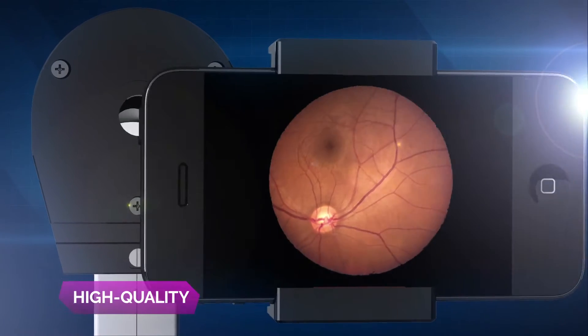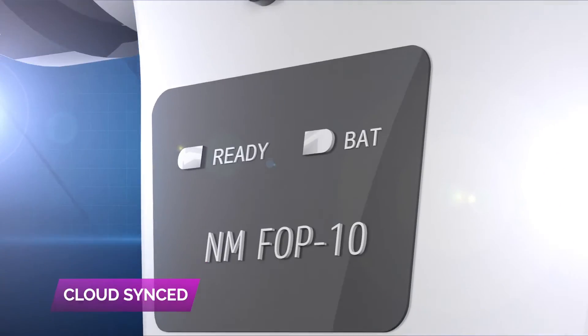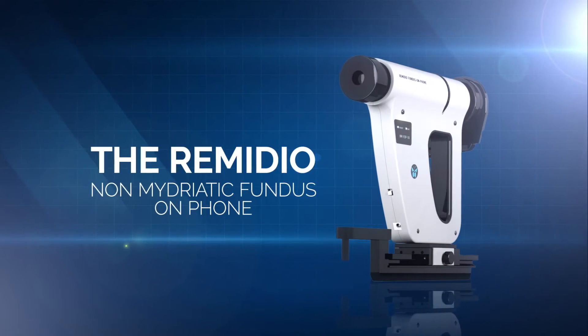Announcing the world's first smartphone-based, high-quality, portable, cloud-synced, non-mydriatic fundus camera — the Remedio non-mydriatic fundus on phone.